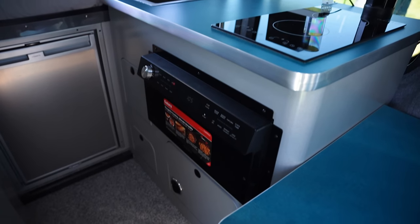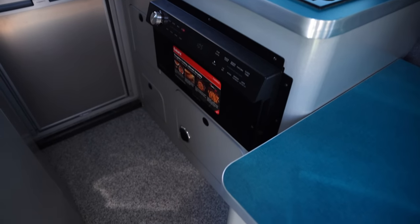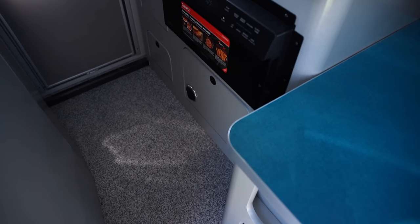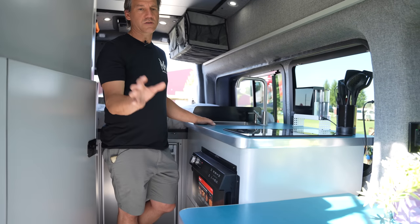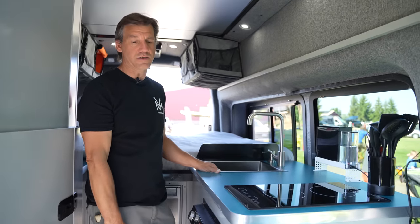The X-Series also has heated floors. This whole floor I'm standing on has five heating pads, so it gets nice and warm. All the second and third row seats are heated as well, and of course the cab seats are heated if you have heat in the Transit chassis.